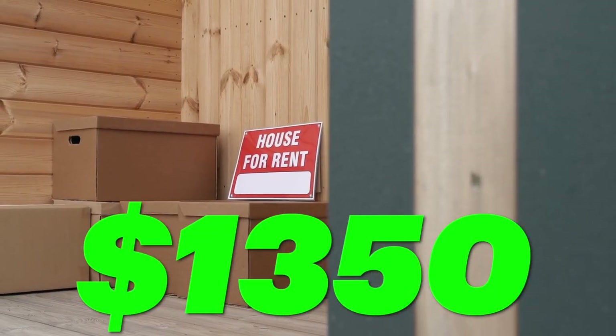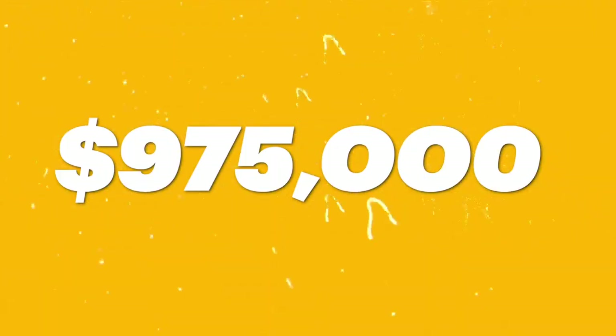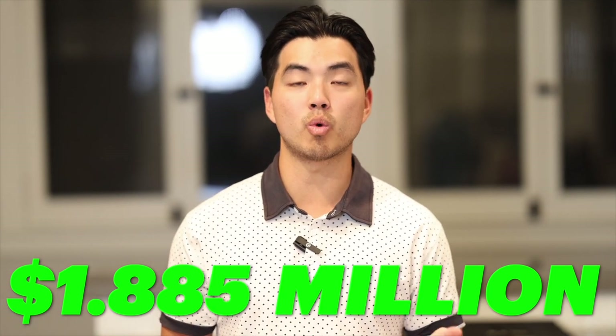The second reason I got a good deal was the pandemic. A lot of people were scared of the eviction moratorium here in San Diego. When I bought it, all the rents were at about $1,350 a month. After we renovated and stabilized it, we got the rents to $2,695 each — basically doubling the rents. When you double the rents in multifamily, the property value also doubles because value is based on income. That's how we bought it for $975,000 and sold it for $1.885 million almost a year later to a 1031 exchange buyer.